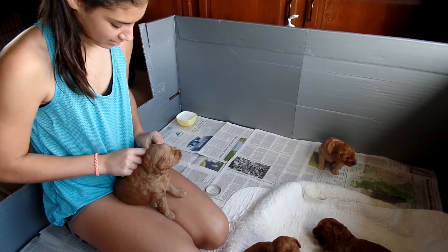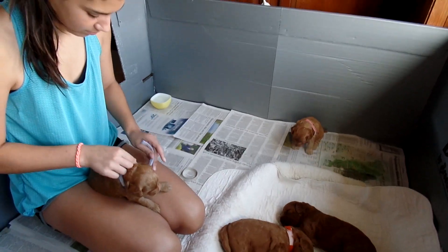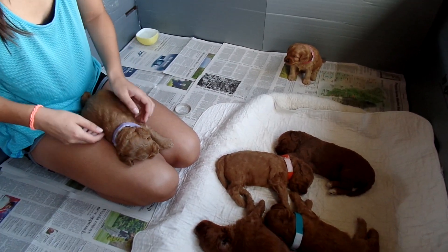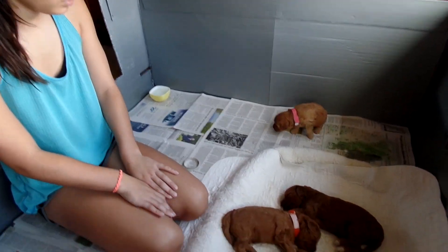Good morning, this is Trish Kelley with Australian Labradoodles Midwest Connection. I'm here with one of the trainers, Terry, and her daughter Julia. Julia is going to assist me today. Many of you know I've had surgery on my arm and hand, so it's just easier for somebody to help me with the videos right now.